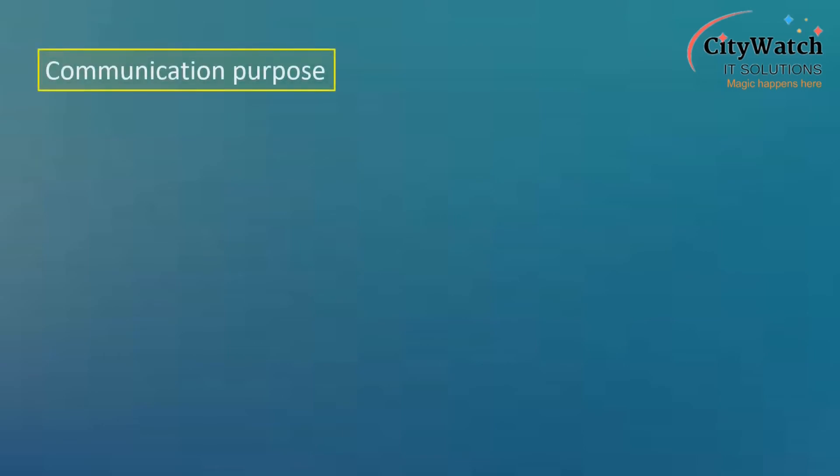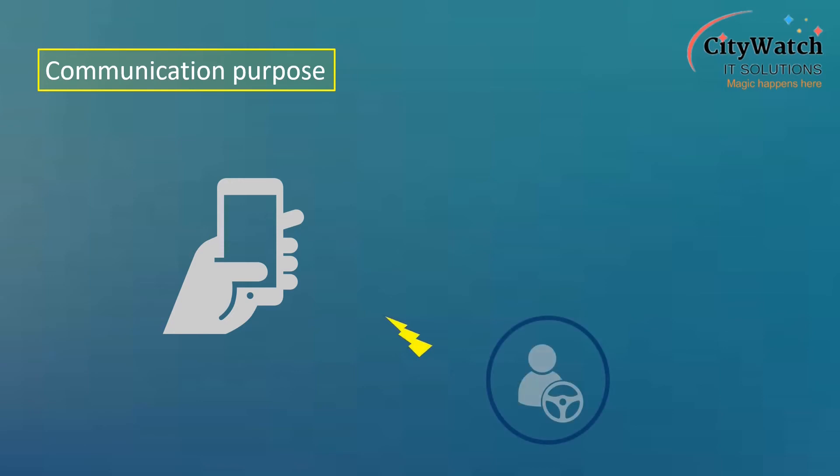On some platforms, IoV devices provide the means through which users can communicate with drivers and certain automotive systems.